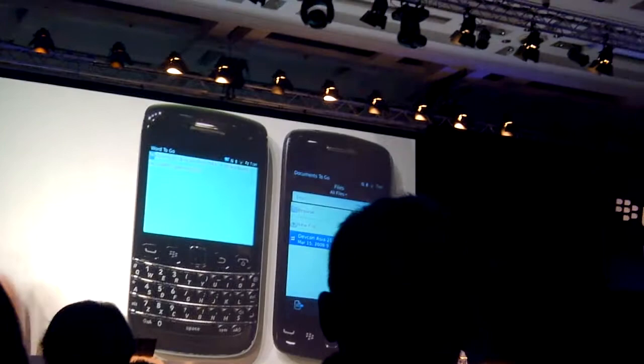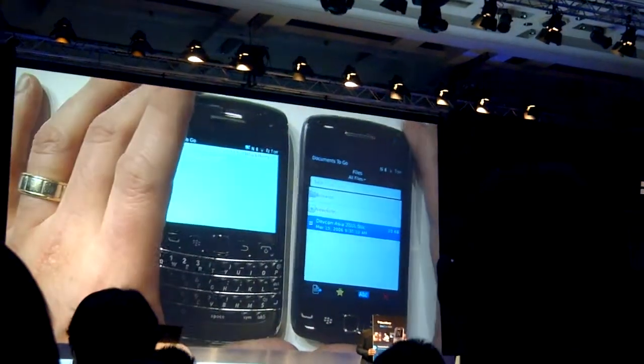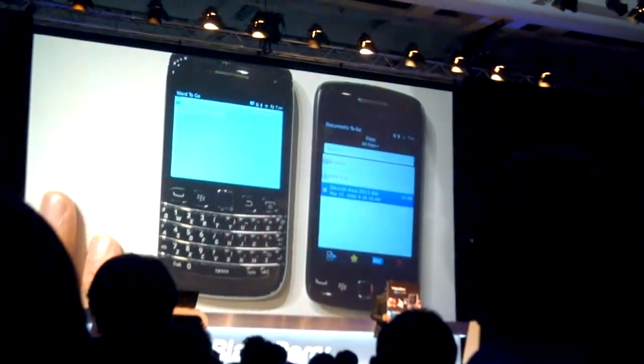This is pretty incredible — the kind of things you can do with enabling these touch-and-go style applications.